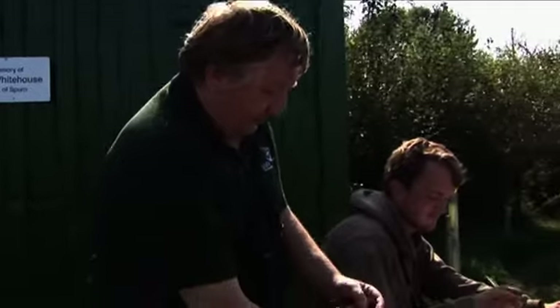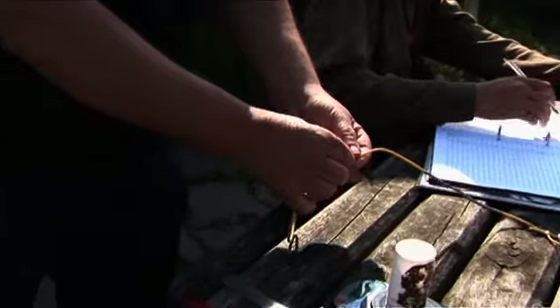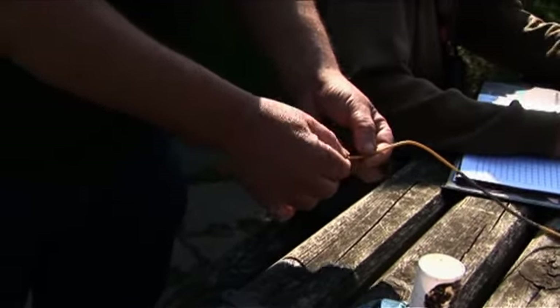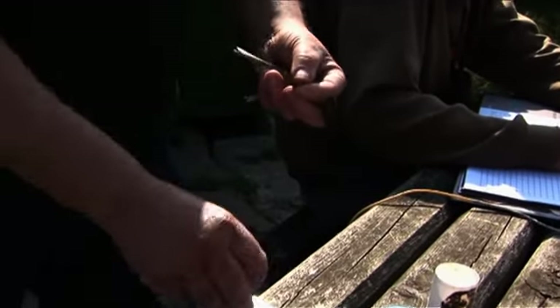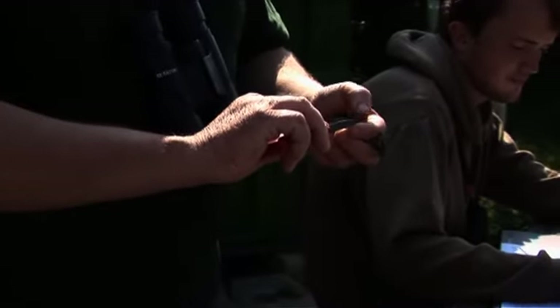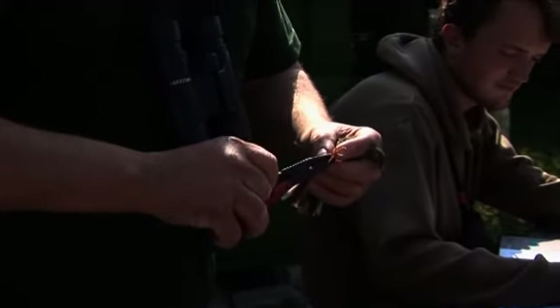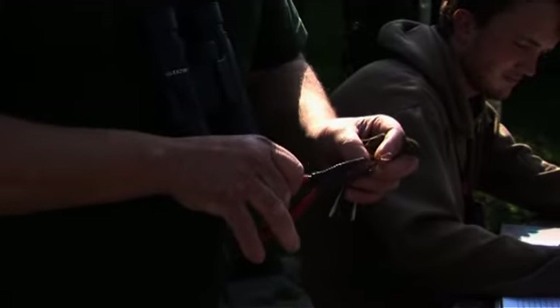Right, this is a meadow pipit. These birds are passing through Spurn at the moment in their thousands — we can get up over 20,000 in a day. What we do is put an individually numbered ring on this ring on the bird's leg, which if it gets caught again or found dead, we can see where it's gone, how long it's lived, causes of death, and population increases and decreases by the amount of adults and juveniles that we catch.